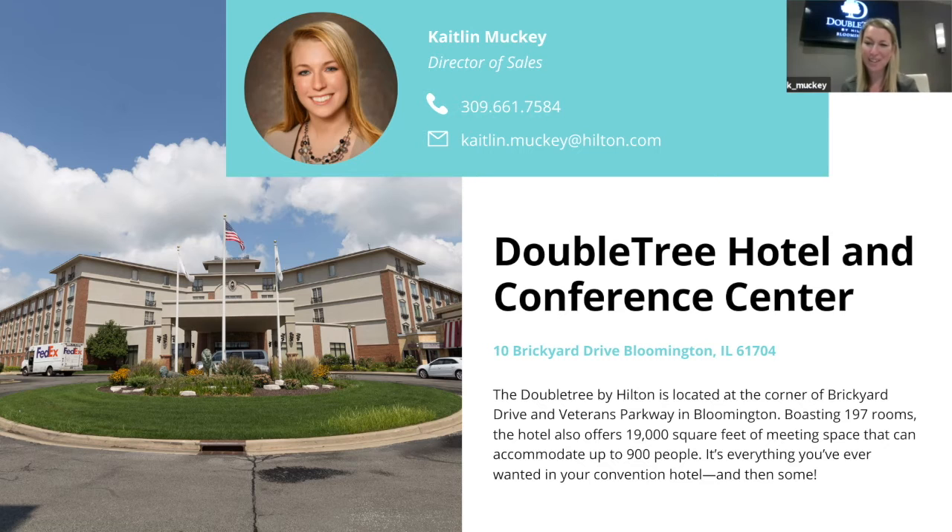I have a team here of five amazing sales and catering professionals, ranging from 45 years of experience to 10 years of experience in this industry. That is one of the things that makes us such a great property — we have the experience and the team members that know how to take your vision and requirements for your next meeting or convention and make them come to life, making the contracting and detailing so much easier on you as our client.